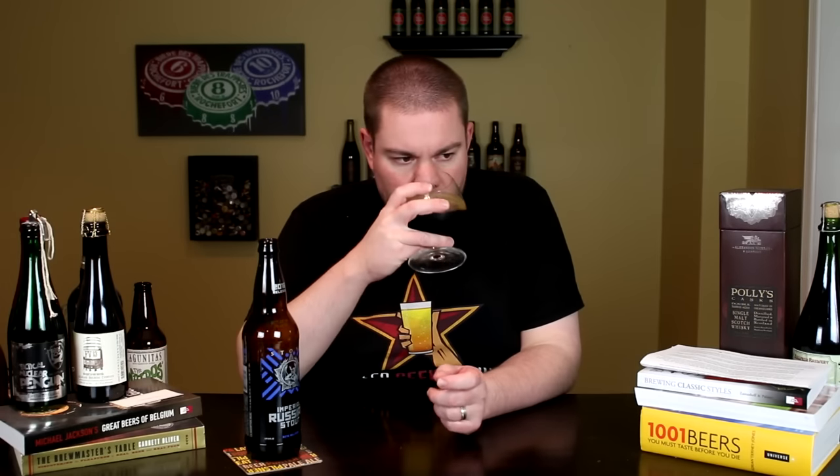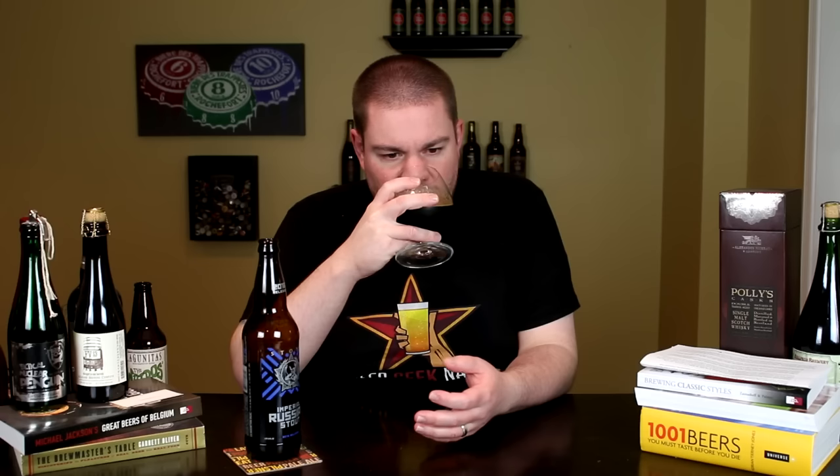All right guys, the aroma. Big dark chocolate, coffee, roasted notes — classic, classic Imperial Stout.